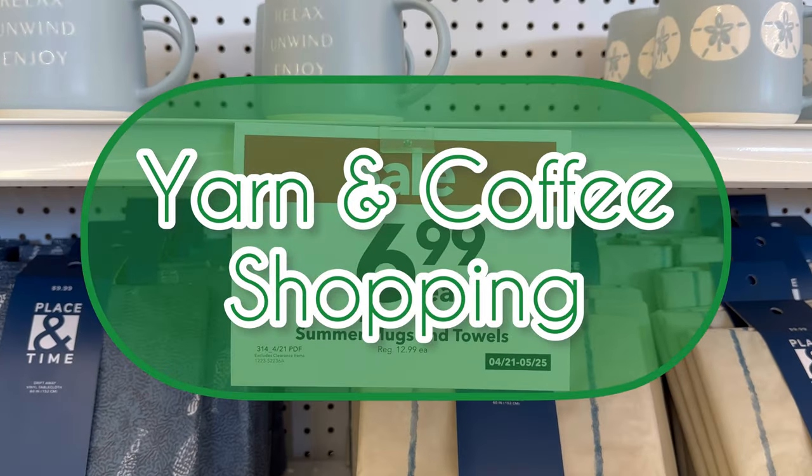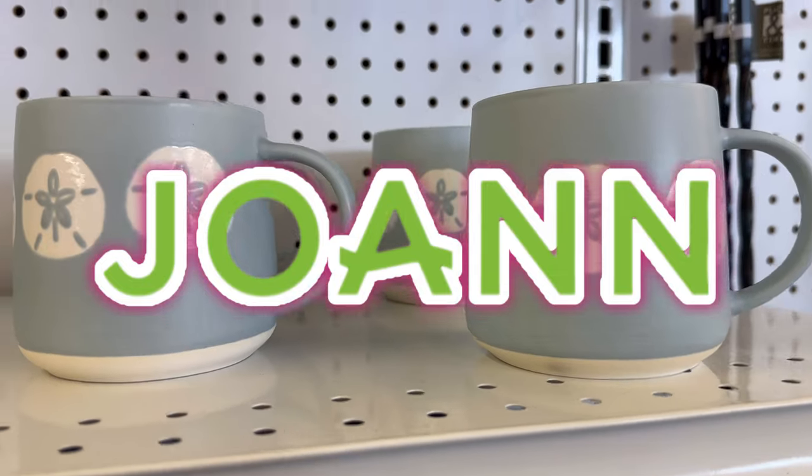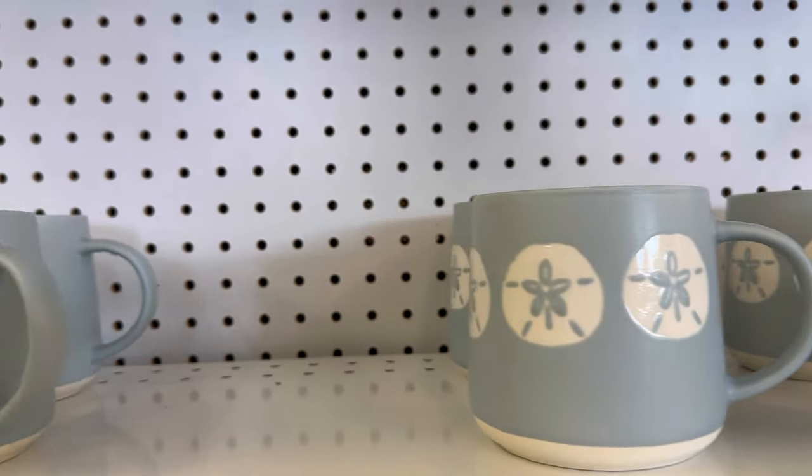Hi, yarny friends! Today we are going shopping at Joann's for yarn and coffee-related items.